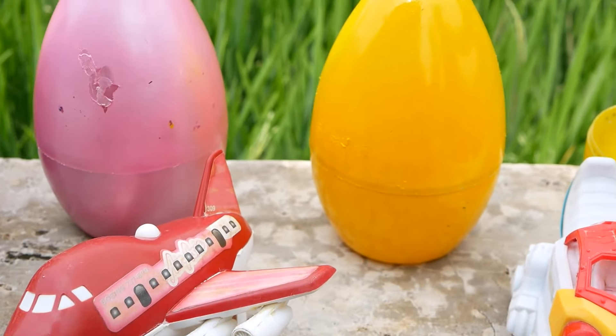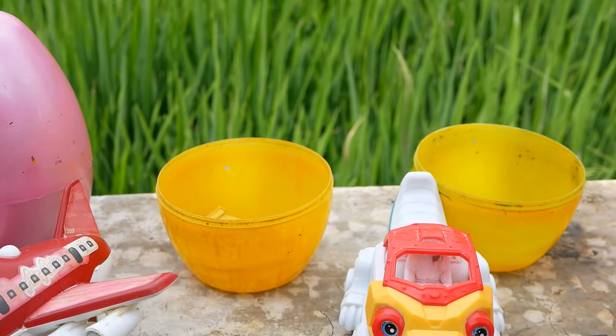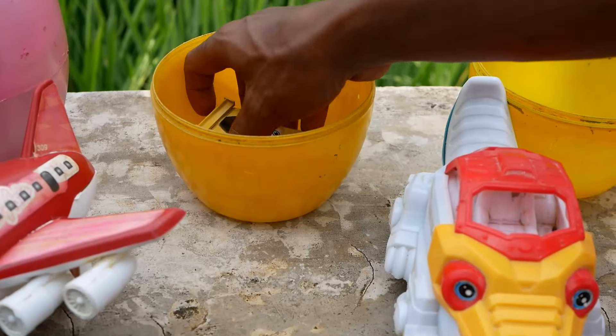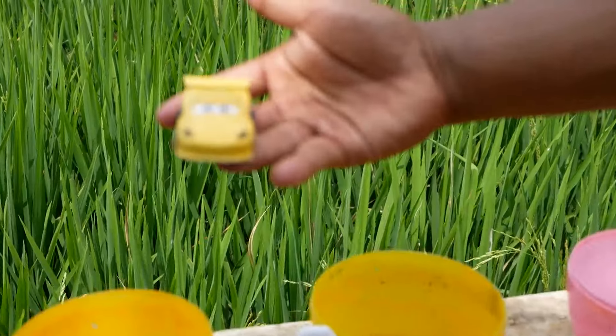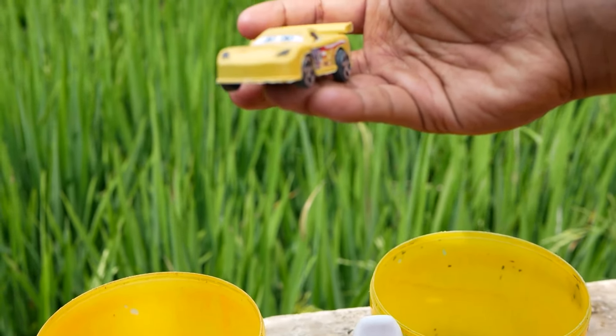Saatnya lanjutkan lagi membuka telur berwarna kuning! Coba kita lihat di dalam ada mainan apa ya? Wadidaw, ternyata kakak menemukan sebuah mainan Disney berwarna kuning!